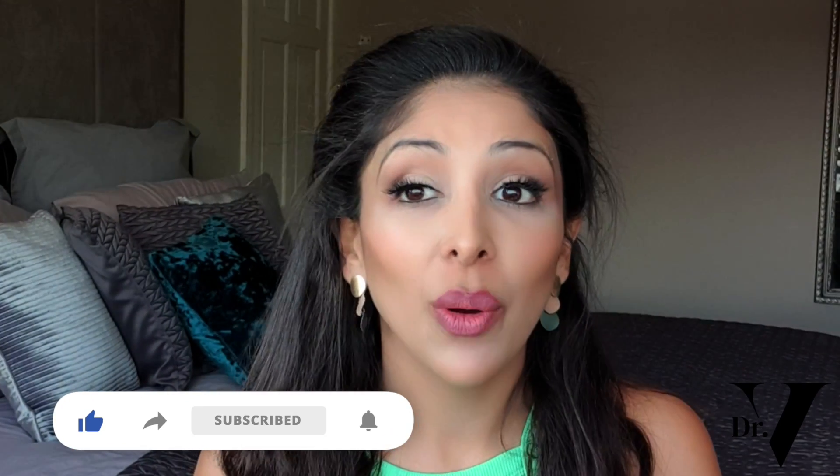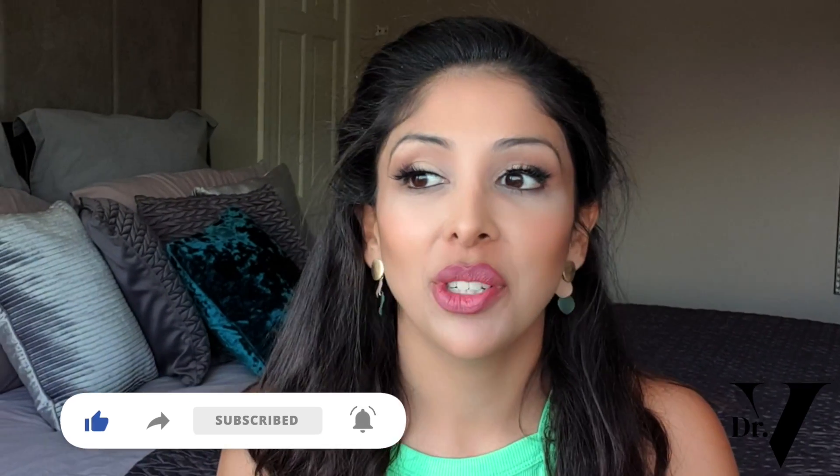Hello, I'm Dr. Vinita Rattan and this channel is dedicated to skincare for skin of colour. So don't forget, I'm in the comments section for one hour at the launch of every single video to answer your questions in real time.